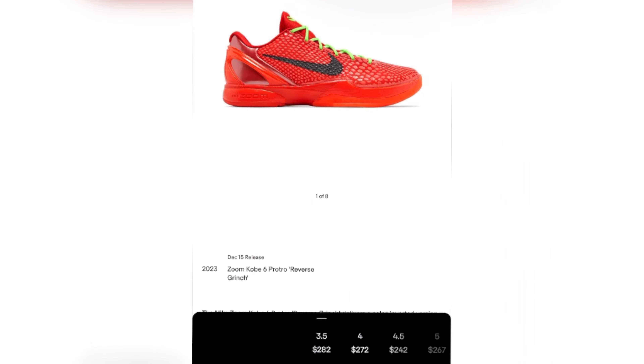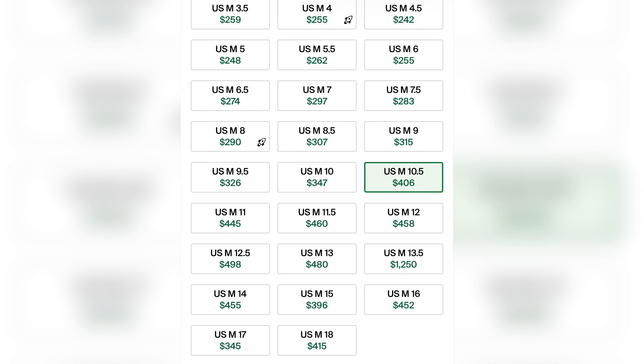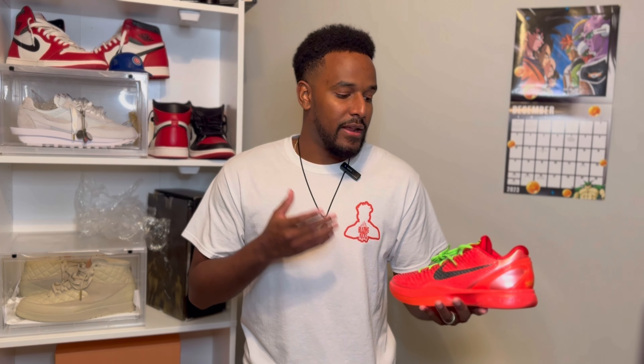Taking a look at GOAT for resale prices: the small men's sizes are just below $300. Once we start creeping up to size 7 men's, they get to the low $300s and creep up pretty quickly — around size 10.5 all the way up to $400, and they keep going up the bigger you get into more peculiar sizes. Looking at StockX, a size 10.5 is sitting at just above $400. Here's a full size chart — pretty consistent, but definitely some variations.